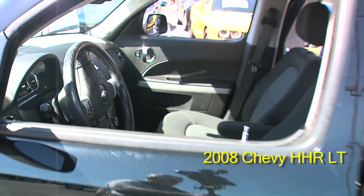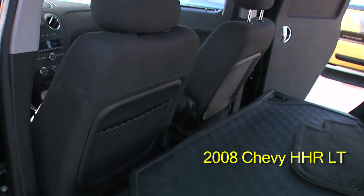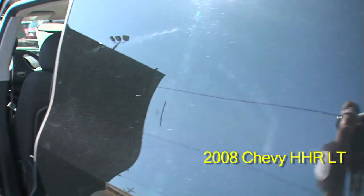Anti-lock brakes, tilt steering wheel, cruise control, rear defroster, alloy wheels, power driver seat, power mirrors, power door locks.